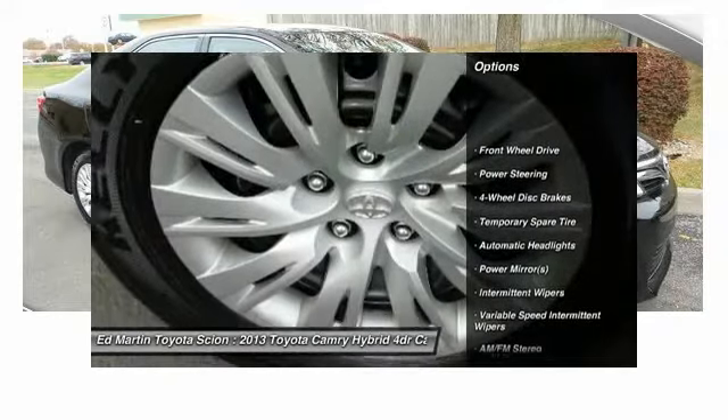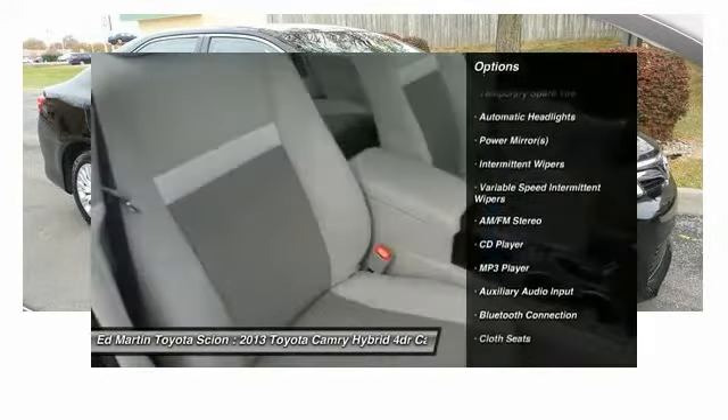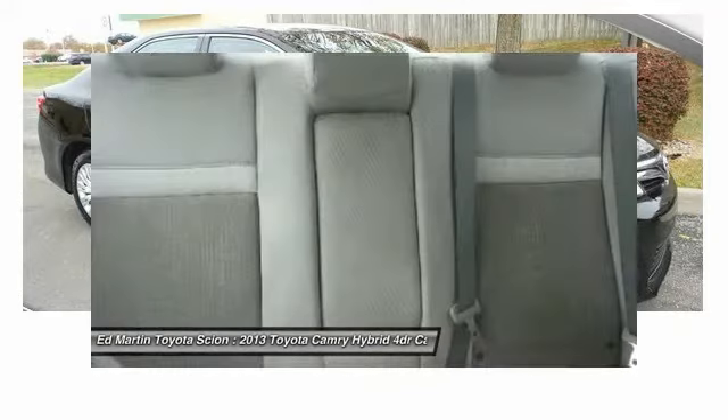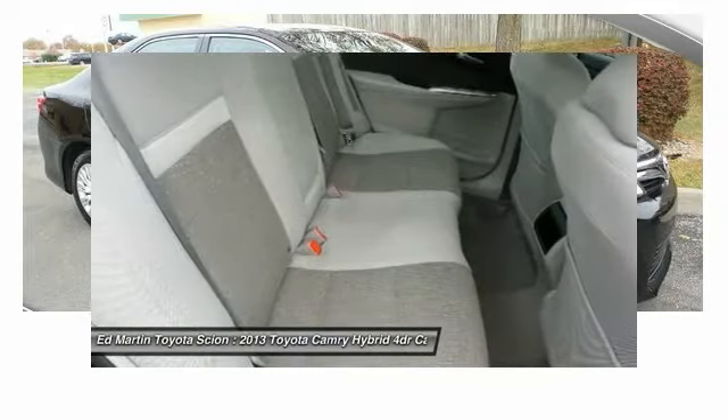Anti-lock braking system, steering wheel audio controls, keyless entry, traction control, stability control, Bluetooth, driver airbag, power steering, adjustable steering wheel, keyless start.